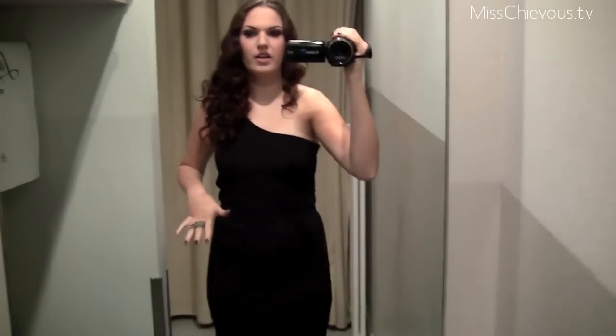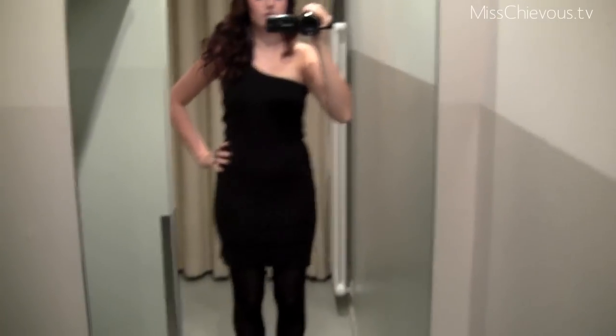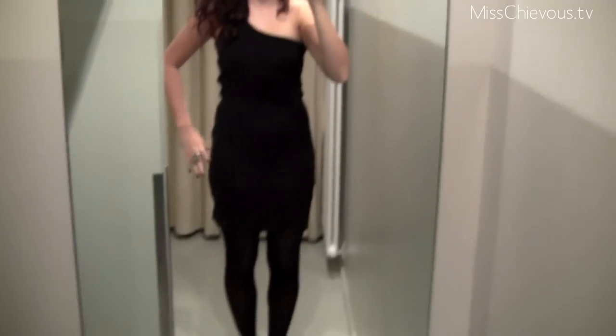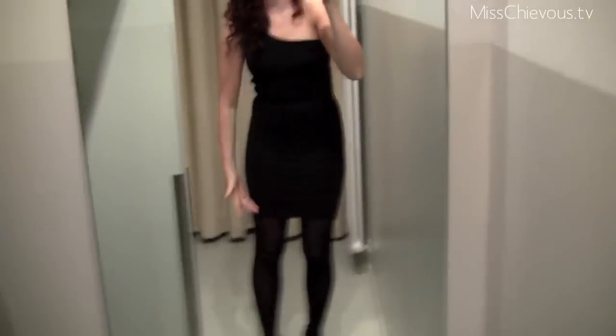So I'm just gonna do a little quick outfit of the evening before I head out — I'm already running late. This is the dress — I'm wearing this black dress that I bought at New Yorker. It goes just above my knee a little bit, and I'm wearing tights with it and then black shoes, so all in black.